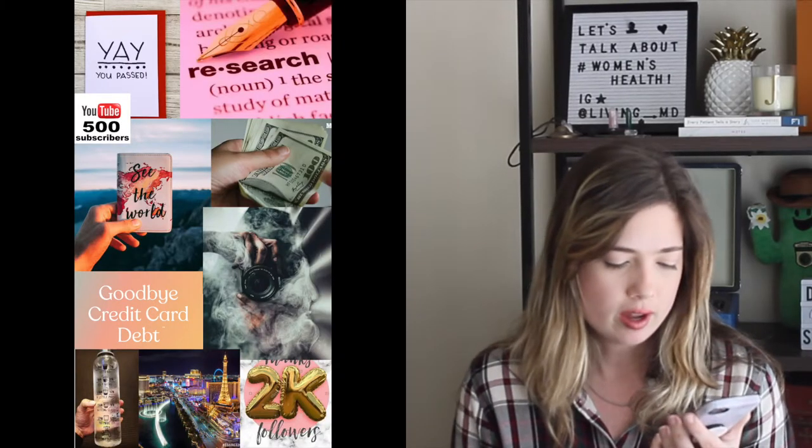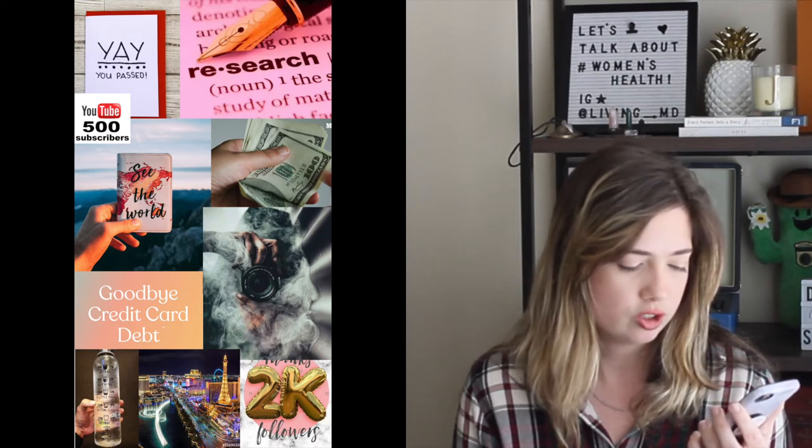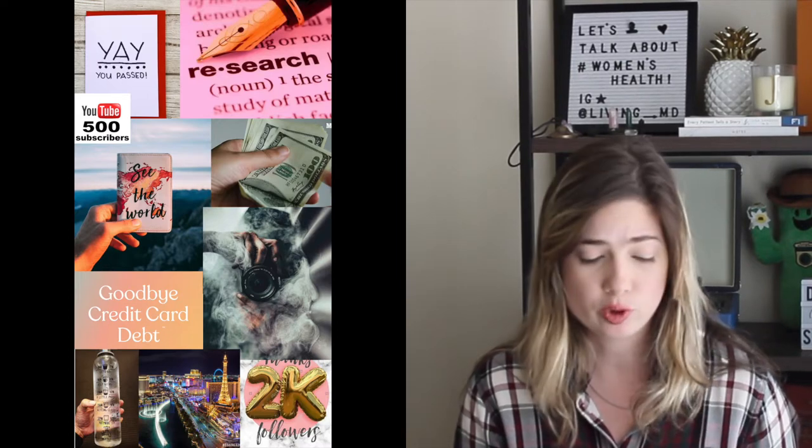I want to focus on my research project and have an abstract ready before the end of the year so I can present at a conference. I hope to have 500 YouTube subscribers, improve my money habits, increase spending on investing, learn more about photography, get 2,000 Instagram subscribers, go to Vegas for New Year's, get rid of my credit card debt, travel, and drink more water.